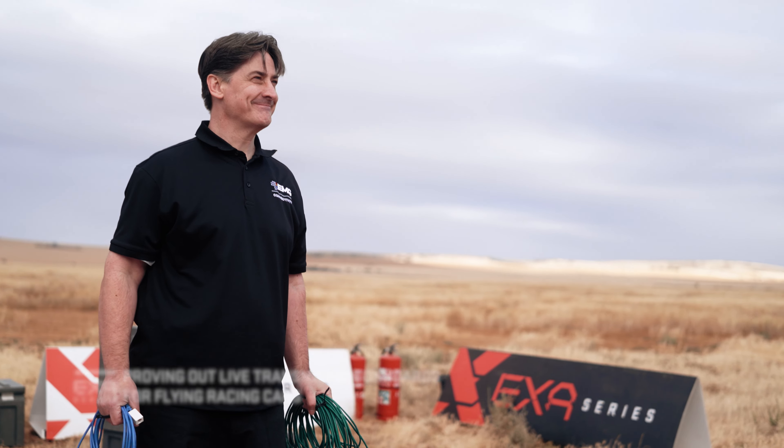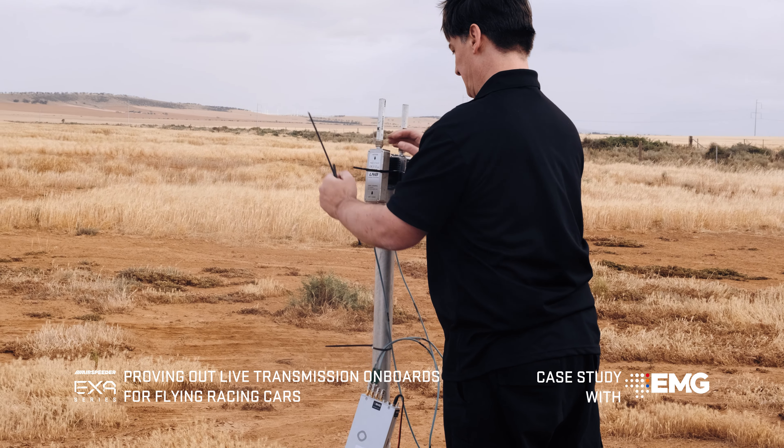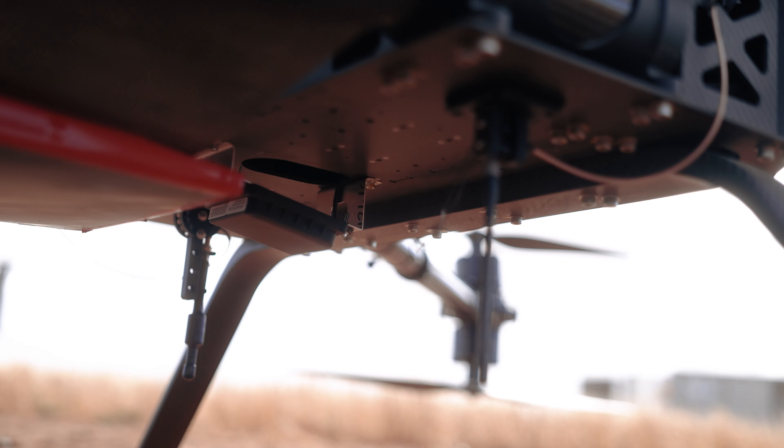Hello, my name's Andy Fordham and I'm an RF and Development Engineer at EMG Connectivity in the UK. We're here in Australia, Adelaide, for the first test of an RF integration of cameras, RF, and an air speeder vehicle.